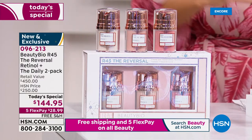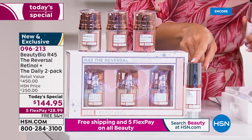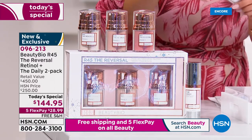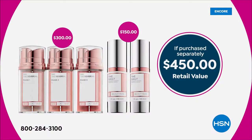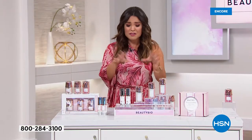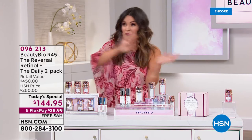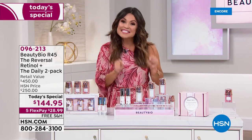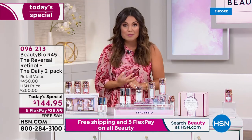We paired it with the global bestseller for the daytime — your Vitamin C, the daily serum, a $75 value — and we're doubling that up as well. You're looking at $450 worth of skincare: a full year supply that is over $300 off today. When you break that down with five flex payments, free shipping, and the opportunity to pick it up on AutoShip, you lock in today's special pricing for the foreseeable future.